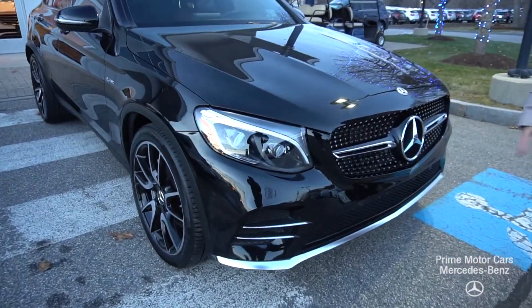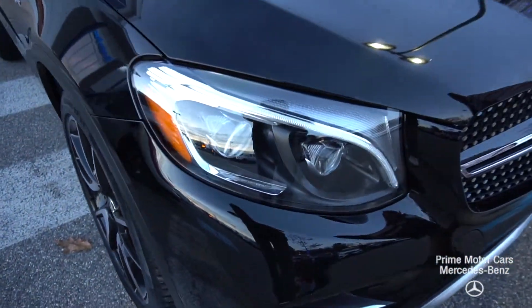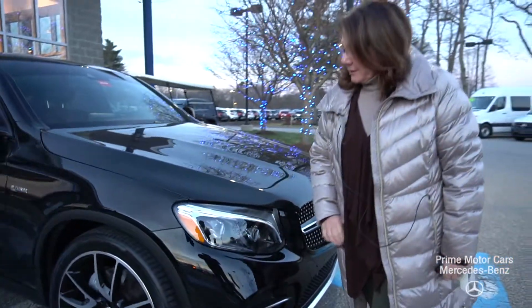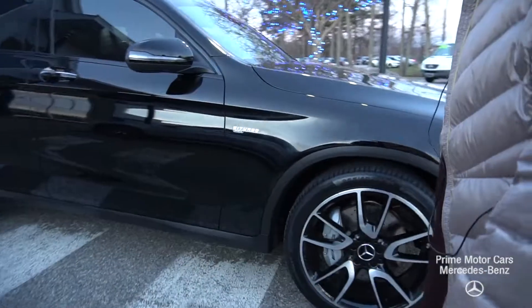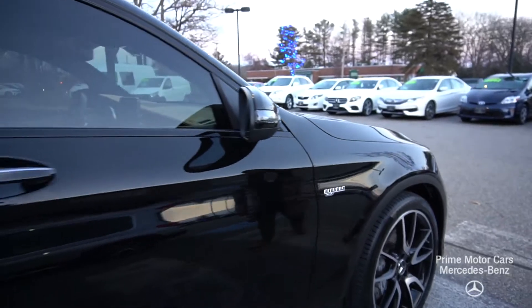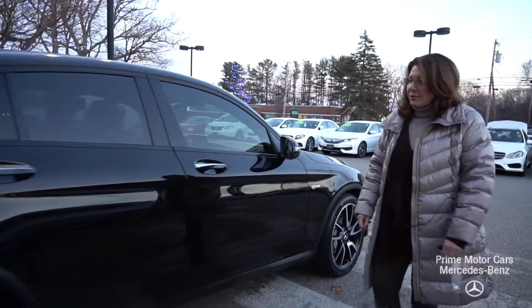Let's start in on that front end. You're going to see your beautiful Mercedes emblem, diamond grille, LED headlamps. Let's come down along the line and you're going to see those beautiful AMG rims, huge calipers and rotors, summer tires, tinted windows.